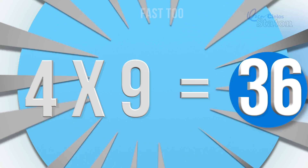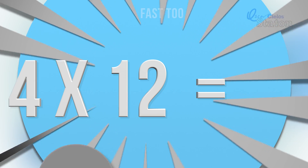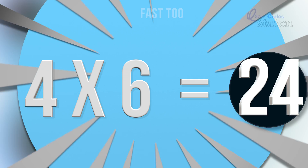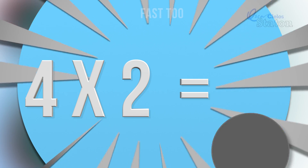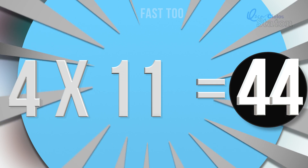Four times nine. Thirty-six. Four times eight. Thirty-two. Four times twelve. Forty-eight. Four times six. Twenty-four. Four times two. Eight. Four times eleven. Forty-four.